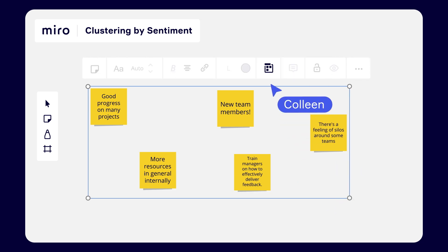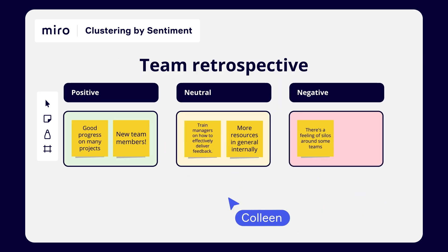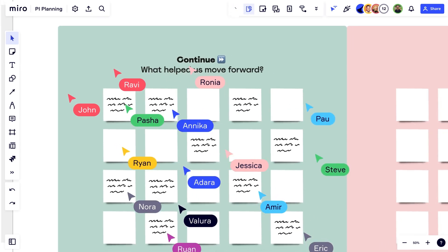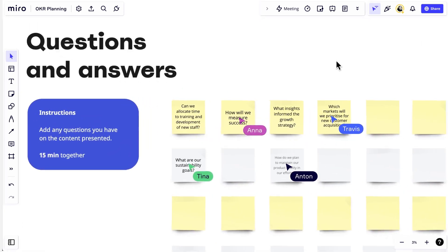Things like our clustering feature allow you to group sticky notes by keyword or theme. Private mode really improves the quality of our retrospectives. What this does is give people a way to express their thoughts, meaning that everyone has a level playing field.